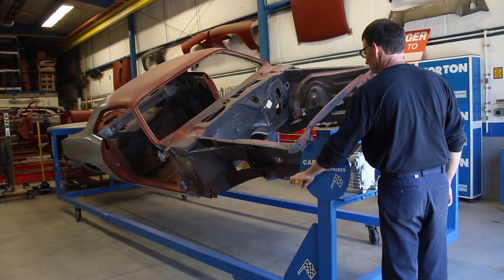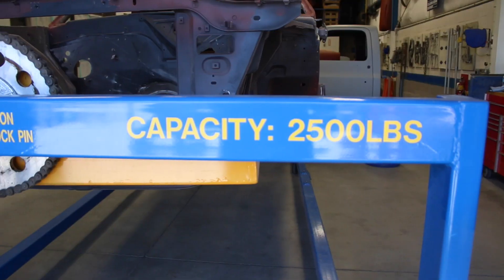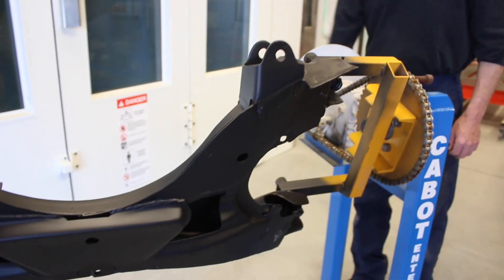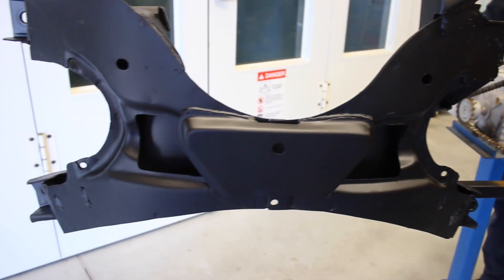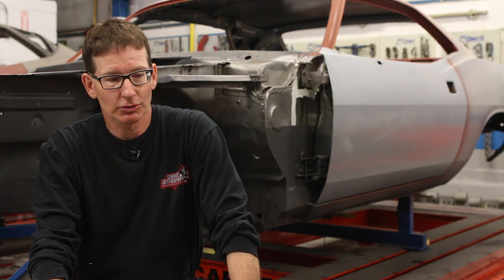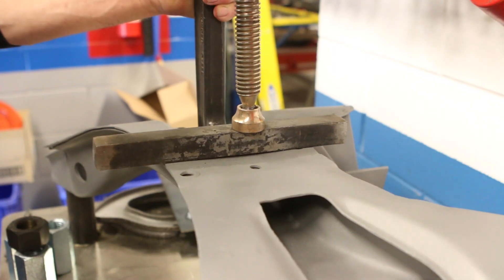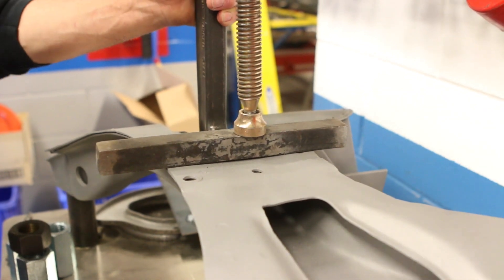A lot of the equipment I have has been built solely for the purpose of doing the vehicles correctly. The rotisseries I have are made to put no stress on the vehicle whatsoever, so you can do a proper restoration and work comfortably, and efficiency is the key in a restoration project.